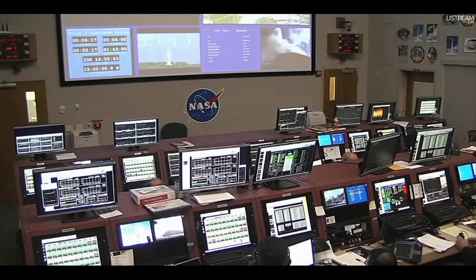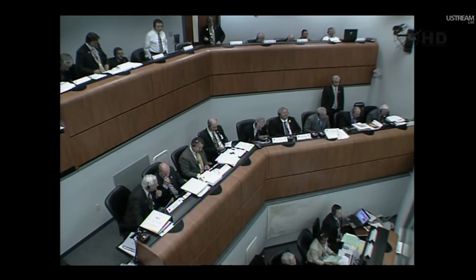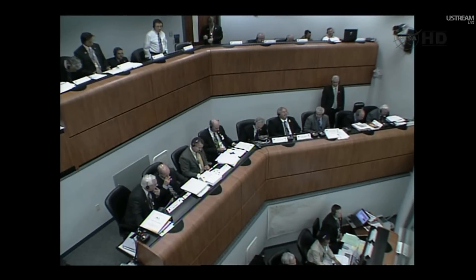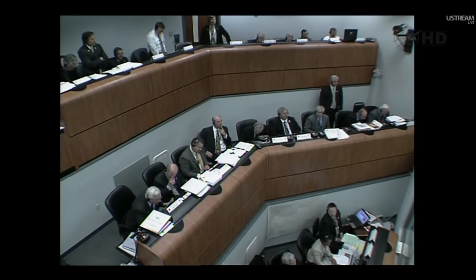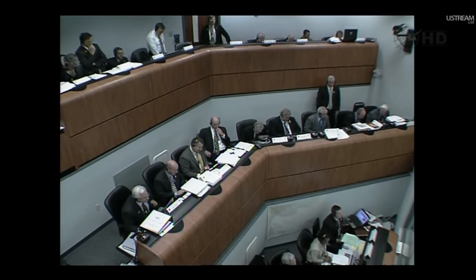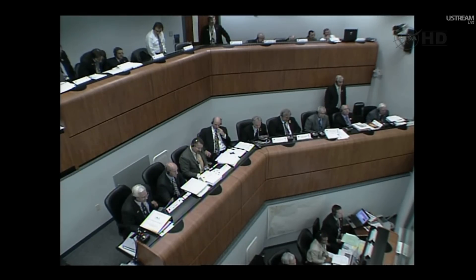Roger, proceeding with the count. NLM, this is SMD on MLM net power. Go ahead, SMD. SMD would like to report that the spacecraft is on internal power and it's configured for launch for a T-zero of 15:02:00. Copy, SMD. MSL is configured for launch. While I have your attention, I want to wish the entire team that supported MSL good luck and Godspeed. It's been a long, challenging journey getting here and we're proud to start you on the way to Mars shortly. NLM out.